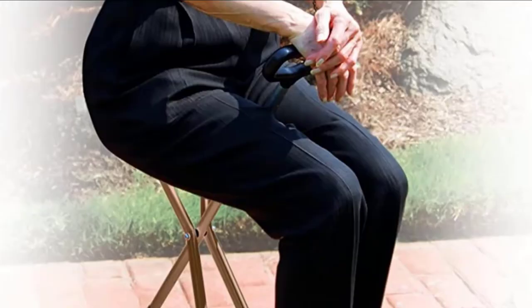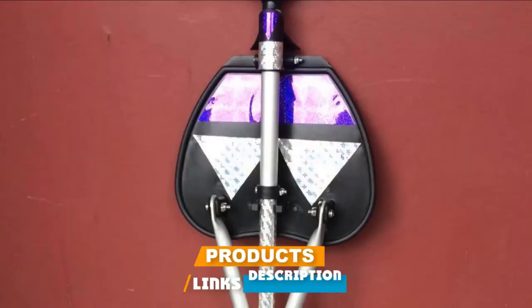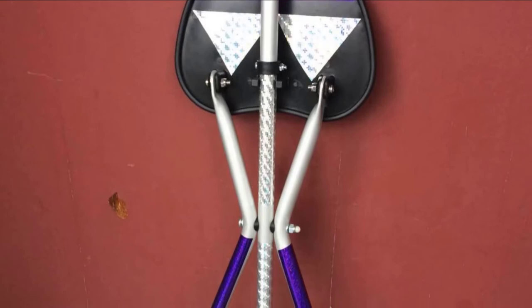Moving on to number 2, we have the Drive Medical Deluxe Folding Cane Seat. Known to be lightweight, stable, and comfortable, this unit is a popular choice among people. It weighs only 1.3 pounds, which is lower than most options, but do not think of it as weak — it can withstand a whopping 250 pounds without falling off.